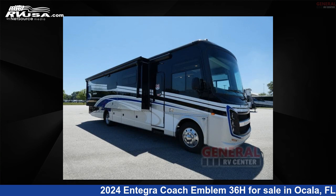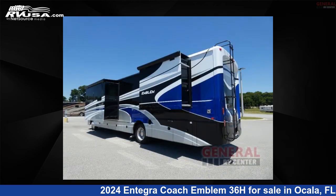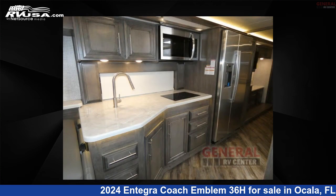This 2024 Integra Coach Emblem 36H is a Class A RV. It is located in Ocala, Florida, 34473, and is offered for sale by General RV Center. Click the link in the video description to visit RVUSA.com and see more photos as well as the current price.